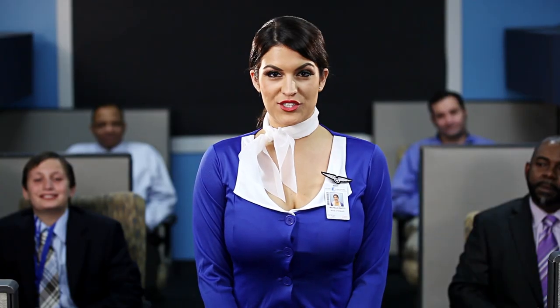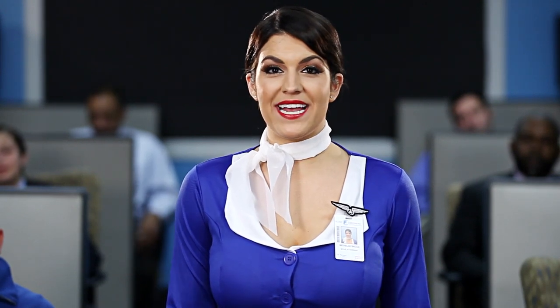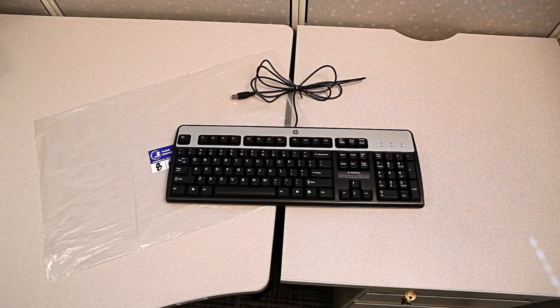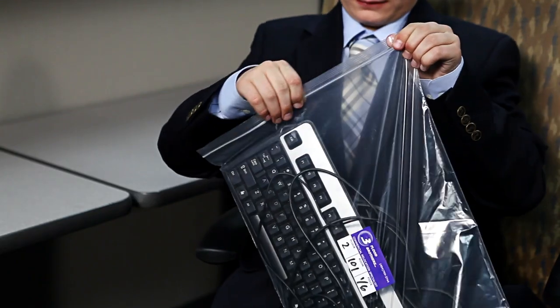Your crates can also be used as a flotation device. The following electronic devices are approved to move to your new workstation and should be placed in a labeled Ziploc bag provided by your move crew: keyboard, mouse, cabling, and other peripherals approved by your IT manager.